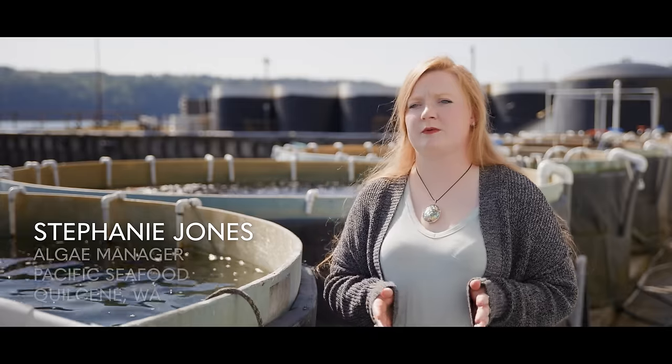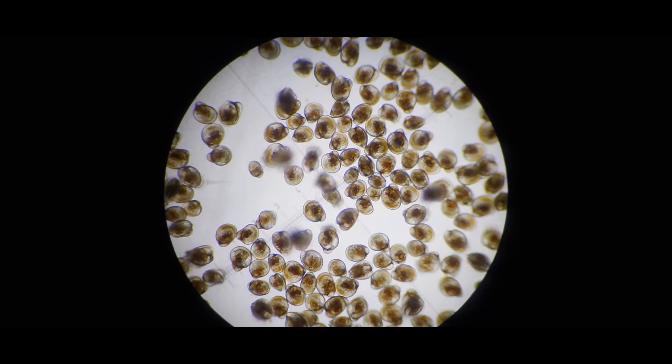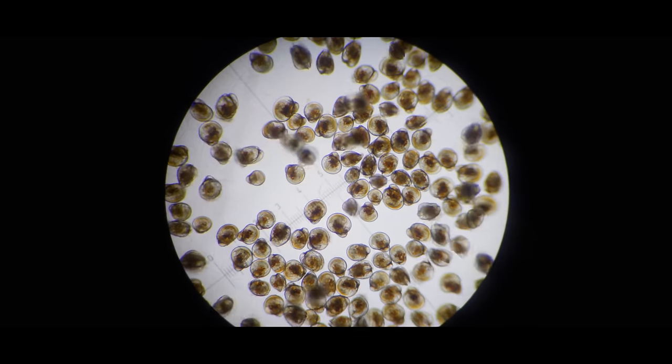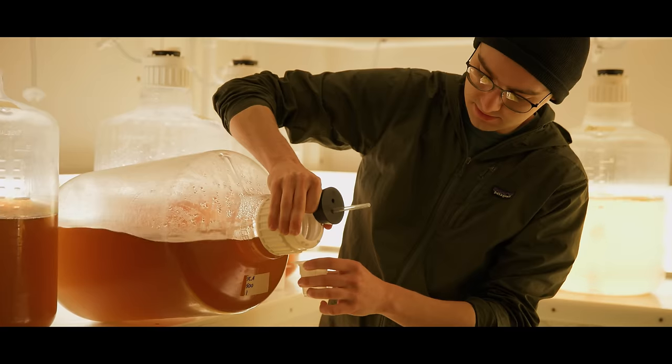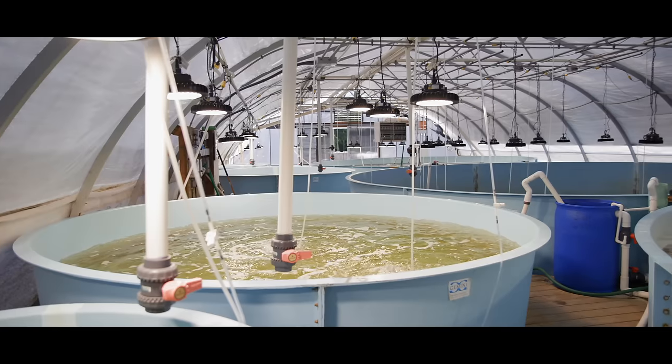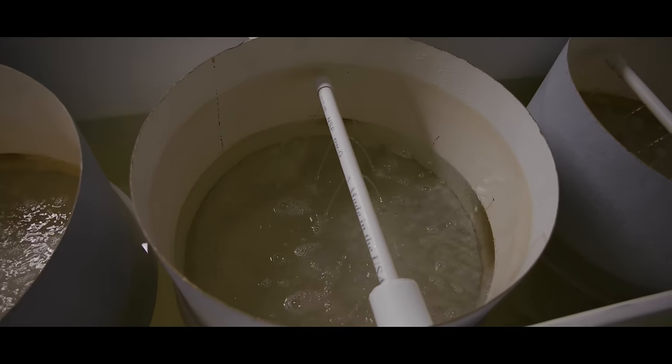Pacific oysters and Kumamoto oysters are broadcast spawners, which means they release their gametes into the environment. The first part of their life cycle is a swimming larval stage. We take care of those and feed them algae — we grow all kinds of algae and feed them based on their size and their needs at the time, and all that algae is grown right here on site.